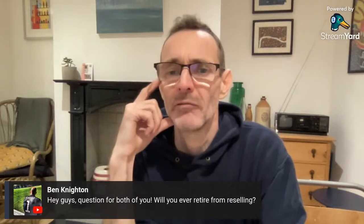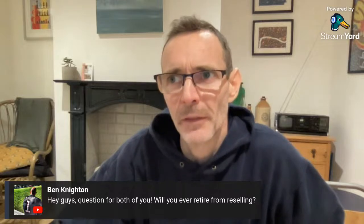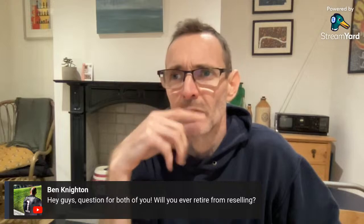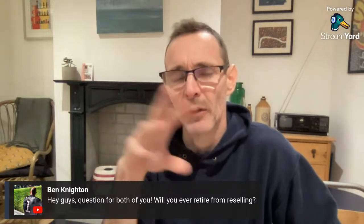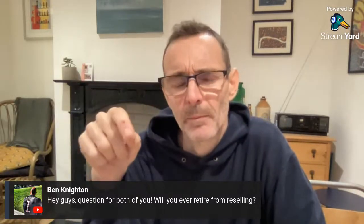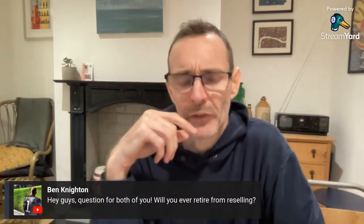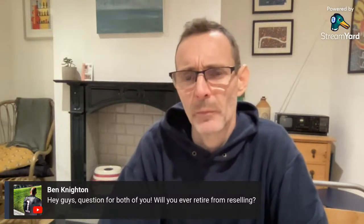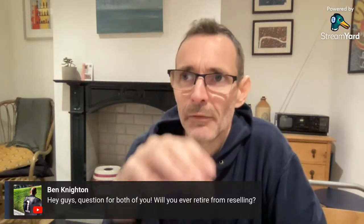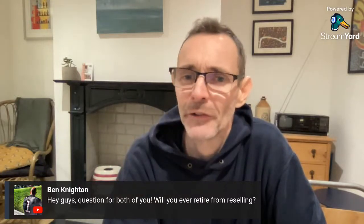Question: will you ever retire from reselling? We think we'll always dabble in it, but we've been putting things in place over the last couple of years to not rely on it and not have to put the hours in as much. We'll gradually reduce how much time we give to reselling. We don't think we'll ever stop completely — we both still enjoy it — but it is a lot of hard work if you're relying on it for your main income.